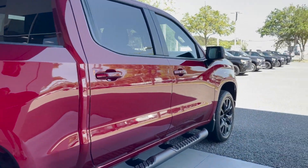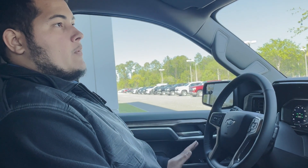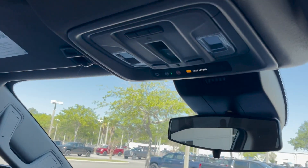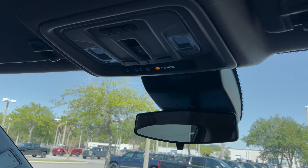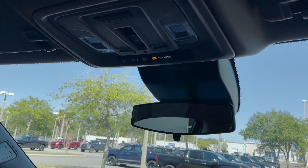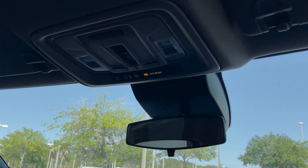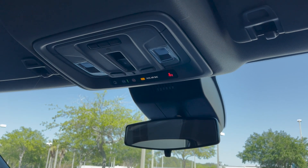Now we're going to move to the vehicle's interior to talk about some of its more interesting features. Now we're on the inside of our RST. This vehicle has OnStar, which gives you access to anti-theft, vehicle recovery, and engine kill, as well as the app on your phone that allows you full control over your truck — things like turning it on remotely, locking and unlocking it, checking it for codes, tire pressure, and more.